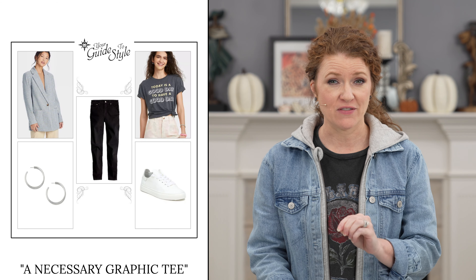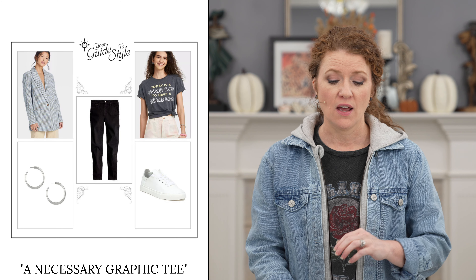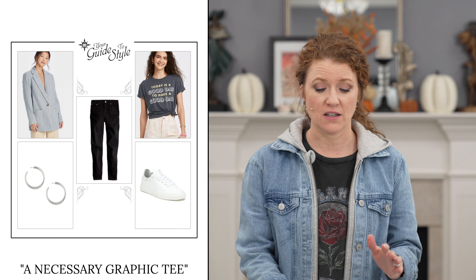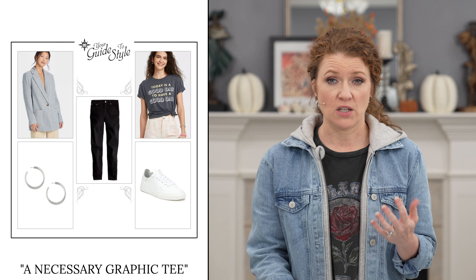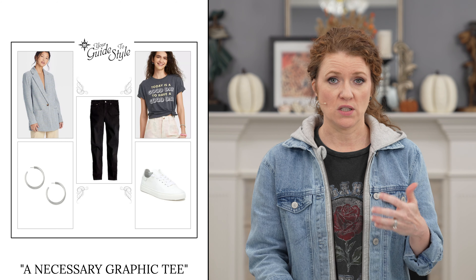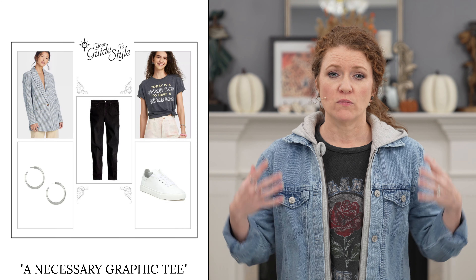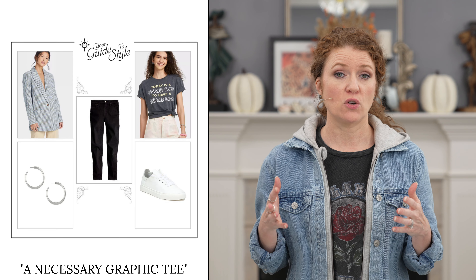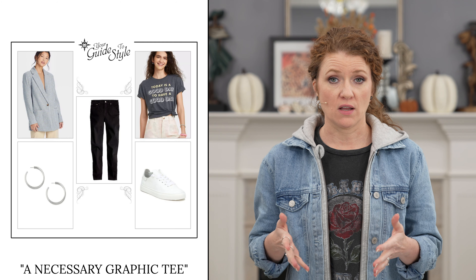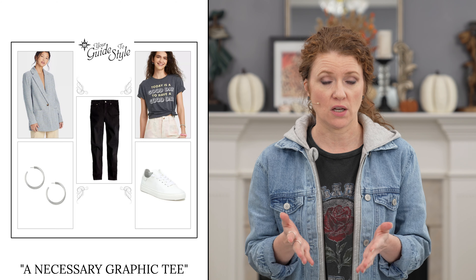Outfit combination number two is an oversized blazer, graphic tee, and black jeans. Black jeans are an awesome staple for your closet in the fall and winter. With an oversized blazer in any color paired with a fun graphic tee, just add a pair of sneakers and some fun earrings and the combination is great. Depending on how oversized your blazer is, certain ones don't look as great on the inverted triangle shape. This would be great for rectangle shapes and pear shapes — for pear you could do a straight leg jean instead of skinny.